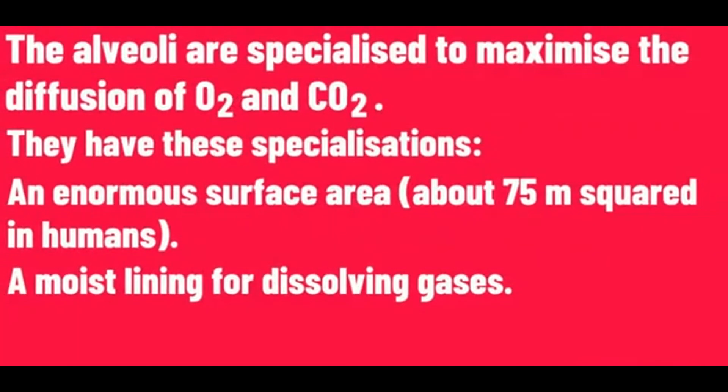The alveoli are specialized to maximize the diffusion of oxygen and carbon dioxide. They have these specializations.